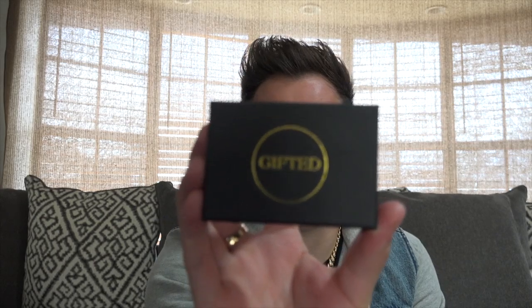I'm gonna pull it out of the bubble mailer and it comes in this nice hard little box. On the front of it, it says "Gifted."